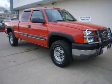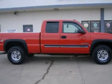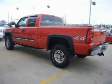Don't miss this 2004 Chevrolet Silverado 2500 HD. It's equipped with automatic transmission and features a victory red exterior. With 86,522 miles, you'll want to take this vehicle home. Make a great choice today.